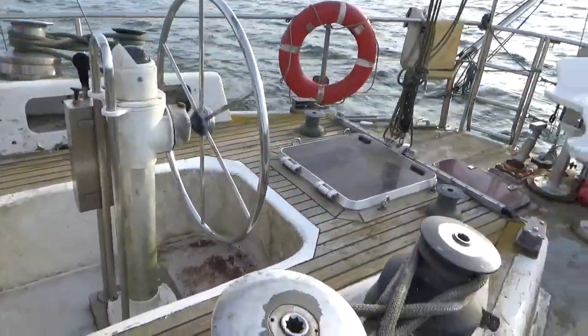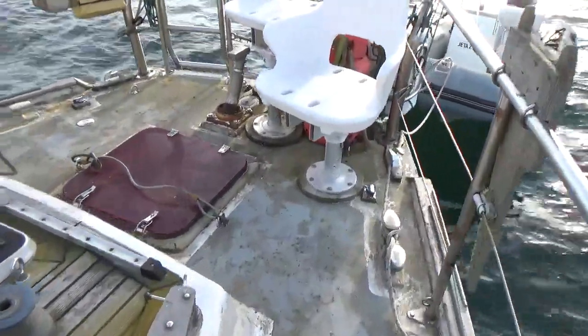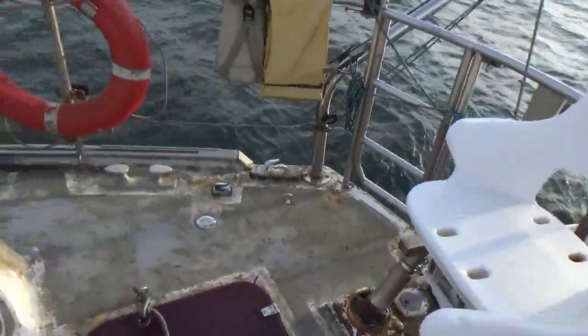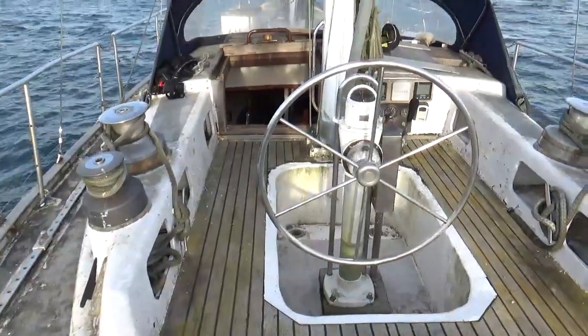Back pretty much aft now — that's the cockpit. Helm position. Dodging the standing rigging. Pretty much back where I started now.